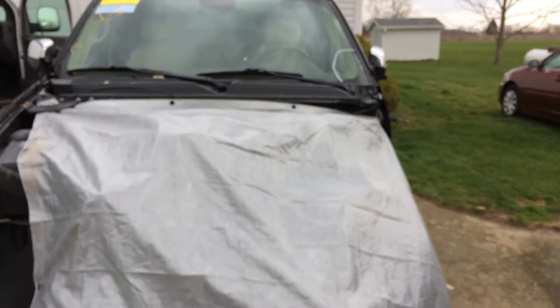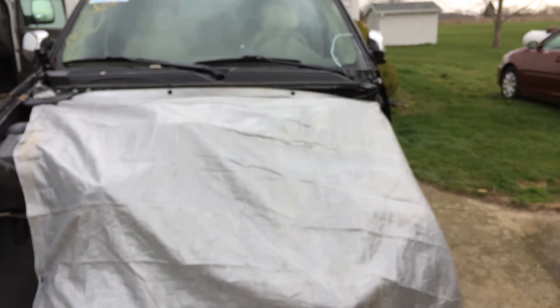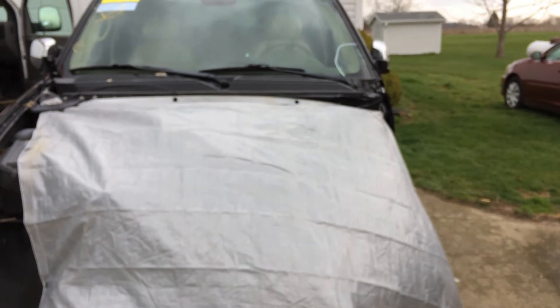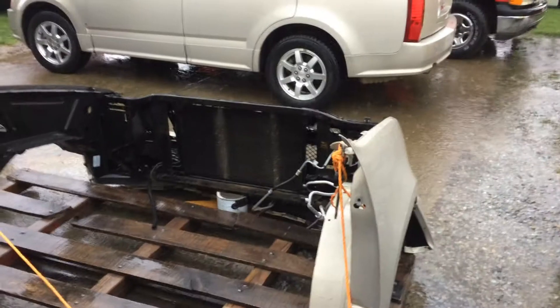I have to get some stuff painted before I put it back on, but I'll update later. We're getting ready for round two of the severe thunderstorms.